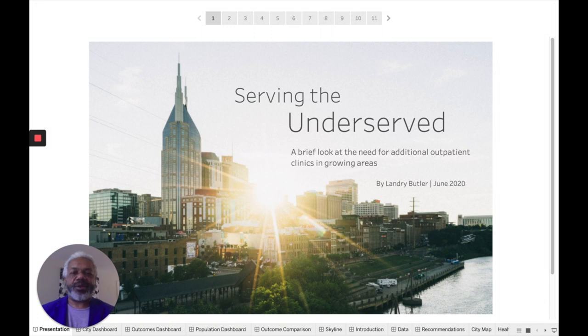Hello, my name is Landry Butler and I am here to present my capstone project for the data analysis boot camp at Nashville Software School.